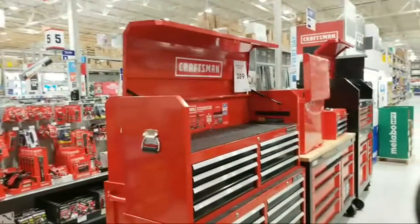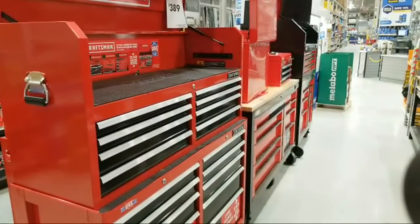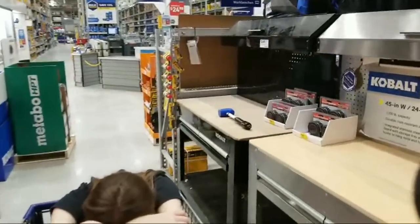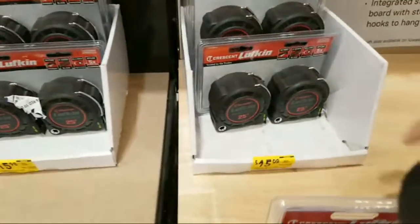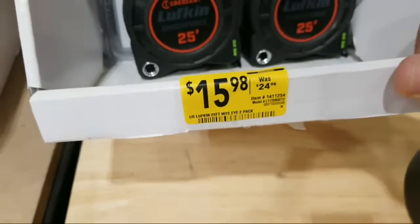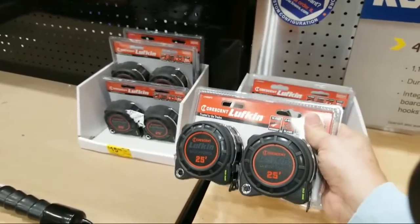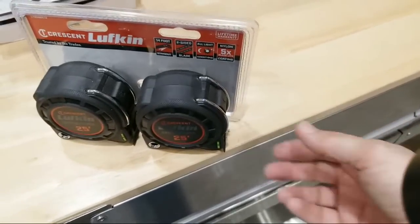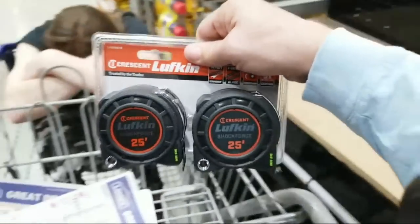Some of these Craftsman are on sale. Check this out — I'm looking at two Lufkins here for how much? A pair of Lufkins for $15.98. These were $24.98 before. I remember these at Black Friday. They're ultra smooth — the mechanisms on these Lufkins are great, that's why I like them. I think I'm going to add this to my haul for tonight.